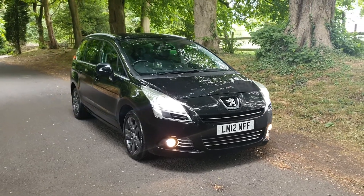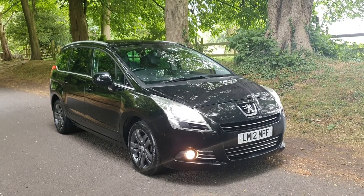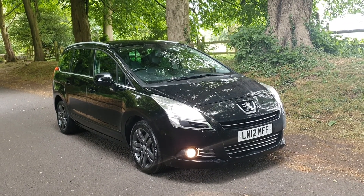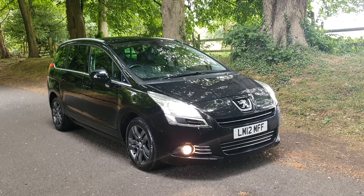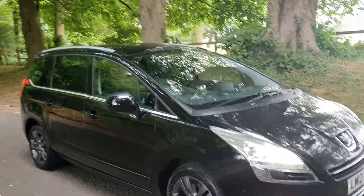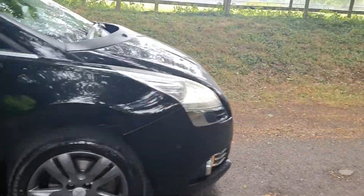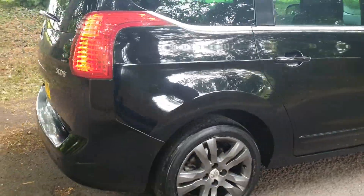Welcome — on sale today, Peugeot 5008, 2 litre HDI, the 7 seater. Lovely looking car with the Amprosite wheels, with the roof rails and the pan roof, front and rear park sensors, just done over 70,000 miles.